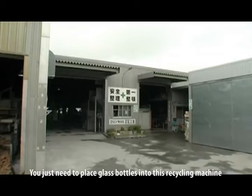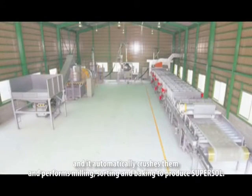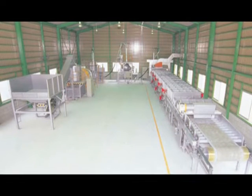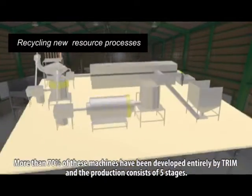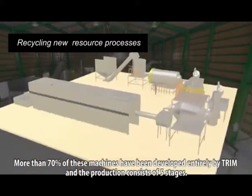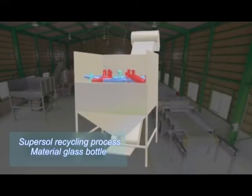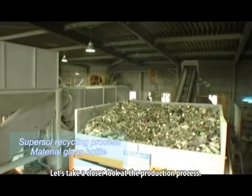You just need to place glass bottles into this recycling machine and it automatically crushes them and performs milling, sorting and baking to produce SuperSol. More than 70% of these machines have been developed entirely by TRIM and the production consists of five stages. Let's take a closer look at the production process.